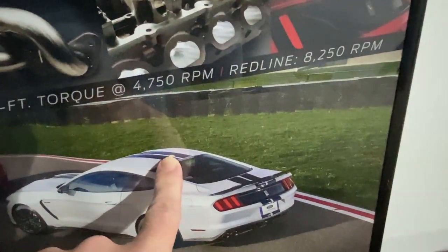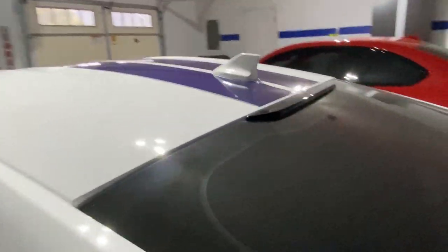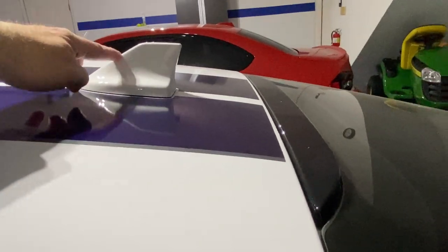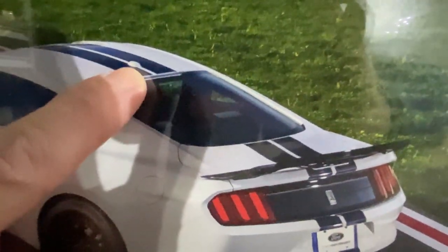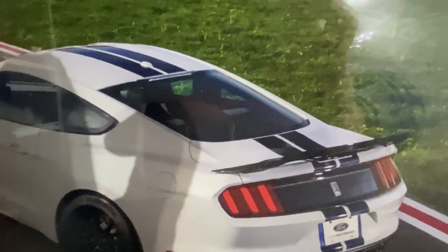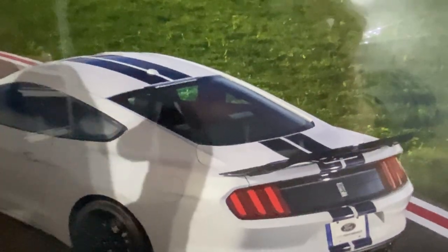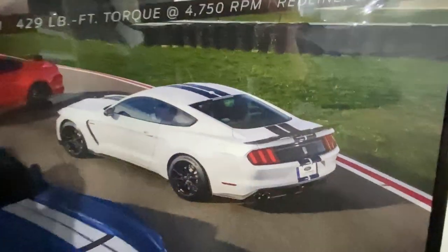By the way, speaking of 'sorta' — the 2020 is the only one with the shark fin. You may not be able to tell from this, but that right there is not a shark fin — it does the same function, it's still for satellite radio, but it's a more streamlined profile and that's not a 2020.